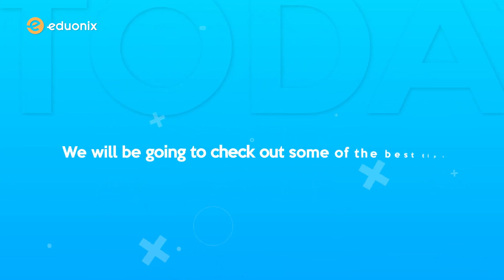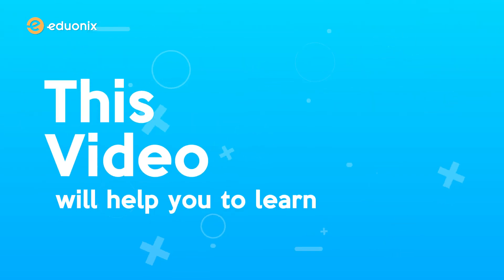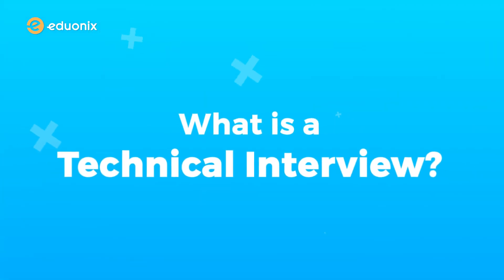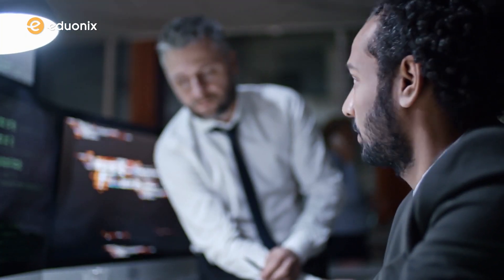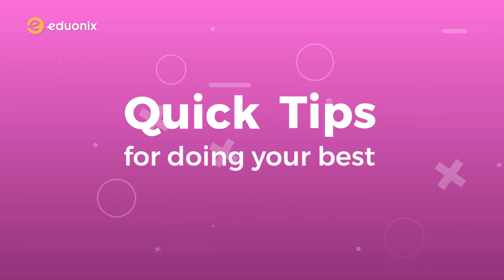Hello and welcome. Today we will be going over some of the best tips that can help you crack any tech interview. This video will help you learn to catch the pace and ace an interview, even if you are a fresher. So what is a technical interview? Unlike other types of interviews, technical interviews involve challenges and assignments — they're more like an exam than a typical question and answer interview. Let's break down each stage of the typical tech interview process with quick tips for doing your best in each one.